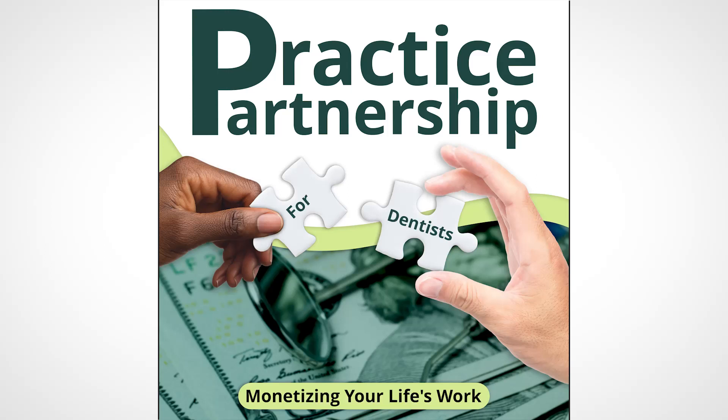Hello, doctors. I'm your host, Chip Fichner, co-founder of Large Practice Sales, and you're listening to Practice Partnership: Monetizing Your Dental Practice. This is the podcast where I teach you how to build long-term wealth by partnering with an invisible dental support organization and continuing as an owner and leader of your practice for years or decades, all while retaining full autonomy in your dental practice.